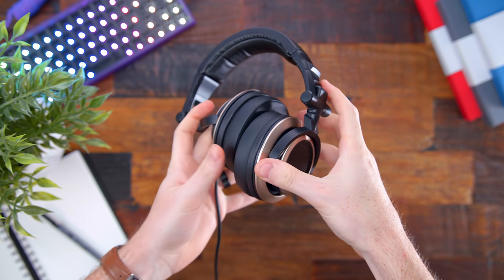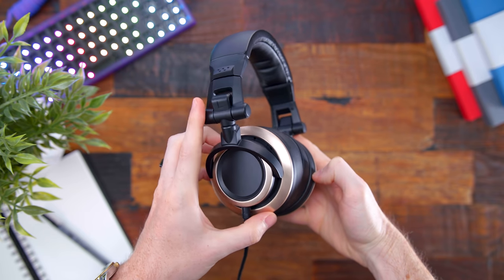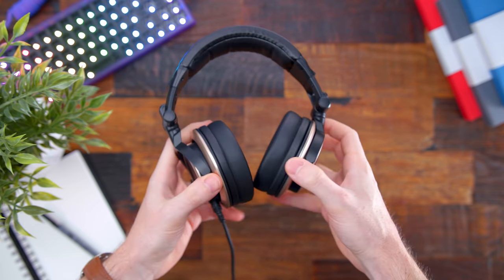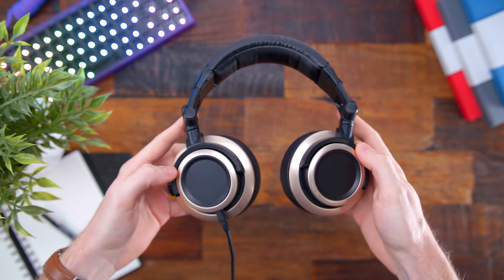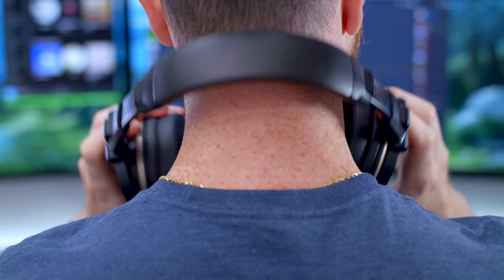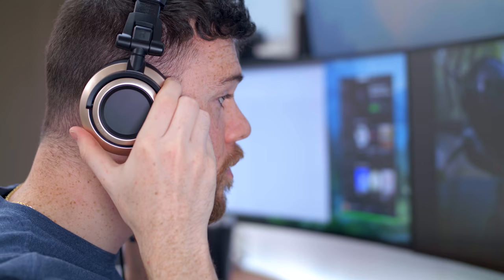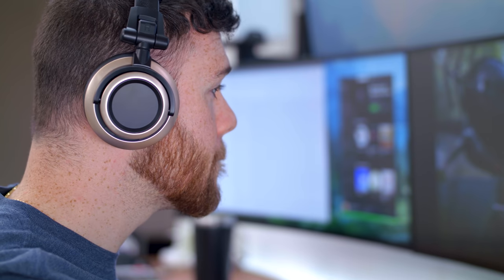And yes, for gaming they sound phenomenal as well. Checking them out, I love how simple they look — no branding, no logos, just this gold accented ring on the cups. It's awesome that they not only fold up and collapse into itself for travel, but the ear cups also rotate to lay flat on your desk or around your neck. They're lightweight as well, just around 9 ounces. Inside the box, they also come with two 9-foot cables and a quarter-inch adapter.